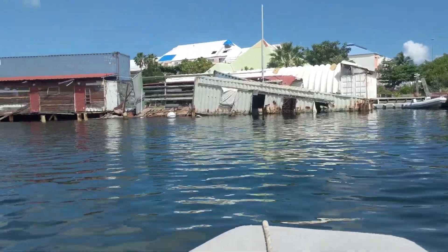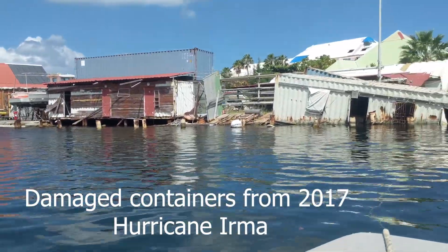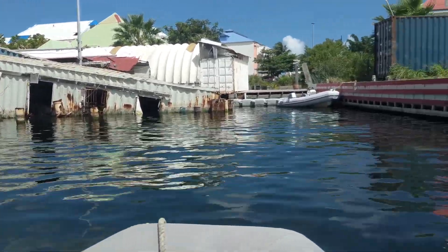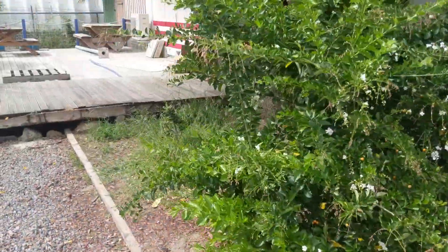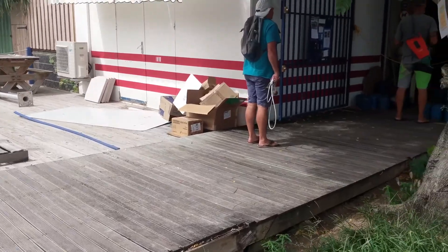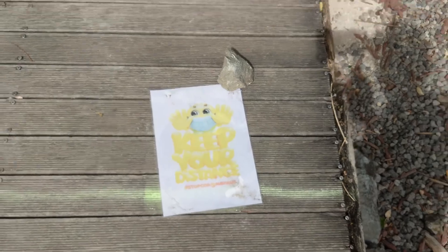Our first stop is at Island Waterworld to get rid of our trash. As you can see, this side of the lagoon still has many half-sunken boats from when Hurricane Irma hit in 2017. But businesses are doing what they can to rebuild, including Island Waterworld, which is a marine supply store. On the French side, it's luckily still considered an essential service for the boating community and allowed to remain open, as long as everyone keeps their distance.